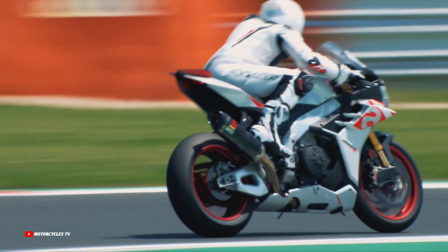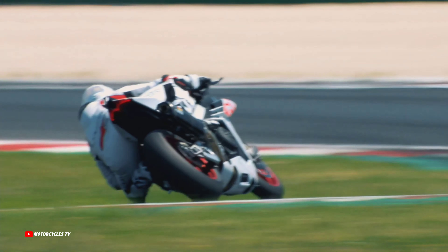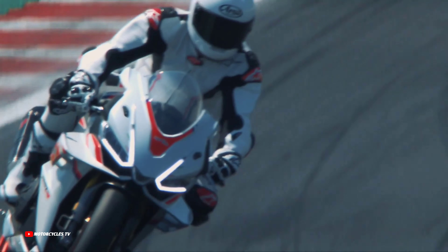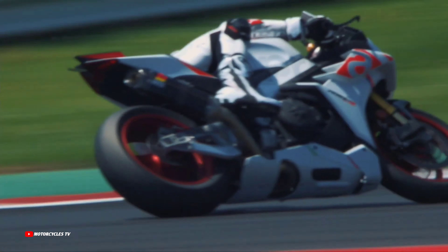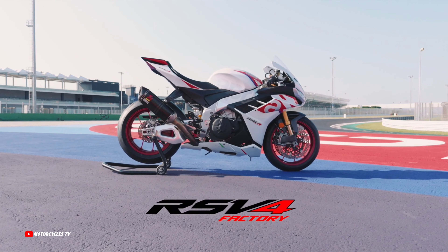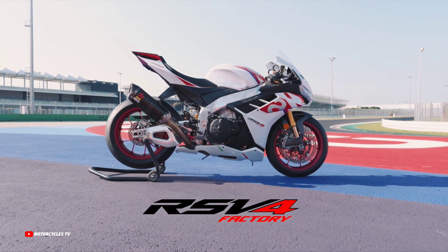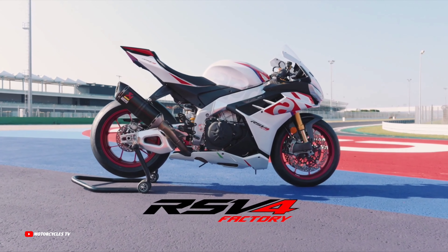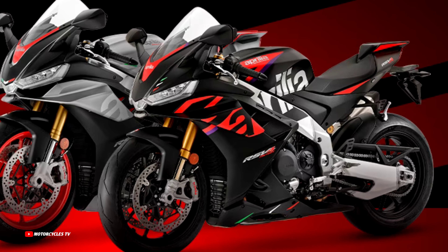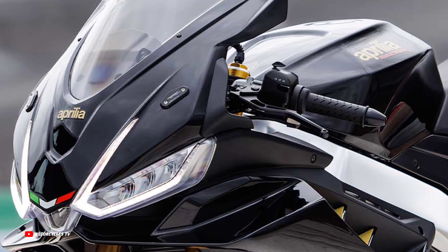New Aprilia RSV4 Factory Speed White, a livery that enhances the aerodynamic lines and its design with built-in winglets. Combined with red wool rims and the Aprilia inscription on the side, and sport graphics inspired by the Aprilia RS-GP prototype playing a leading role in the 2023 MotoGP World Championship — making this motorcycle more beautiful and want to ride.